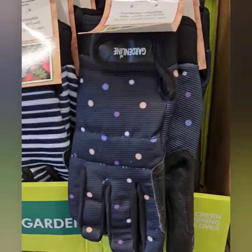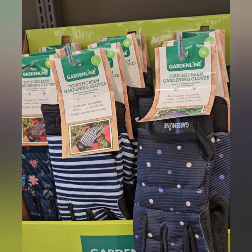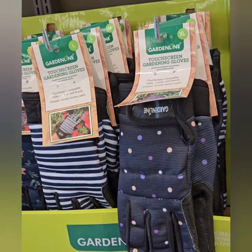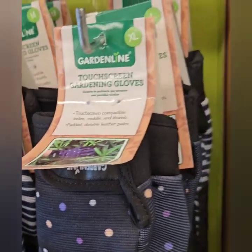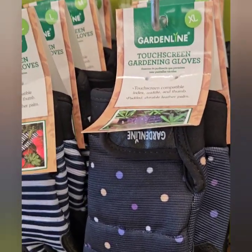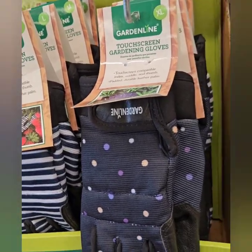They have these nice garden gloves for $5.99. These are super thick and heavy duty — they'll last for years. They are touchscreen gardening gloves, so you'll still be able to use your computer or tablet with the gloves on. That's really nice.